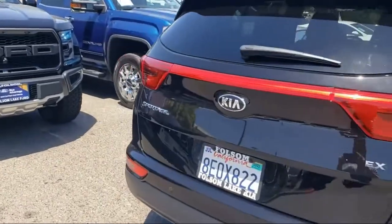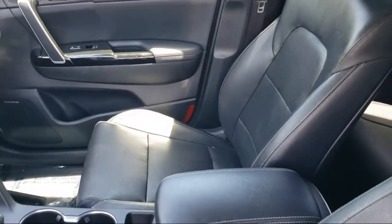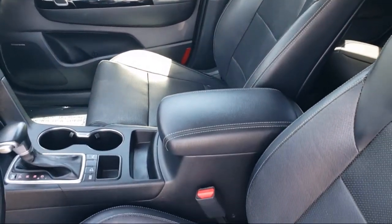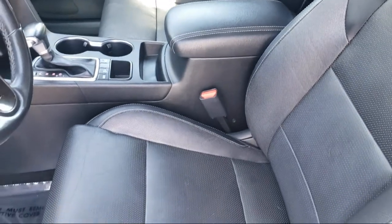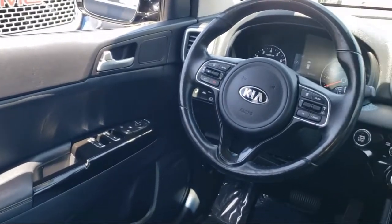Every certified pre-owned Ford vehicle is given a rigorous 172-point inspection by Ford factory trained technicians. And every certified pre-owned Ford vehicle is backed by Ford with a 7-year, 100,000 mile powertrain warranty coverage from the original purchase date.